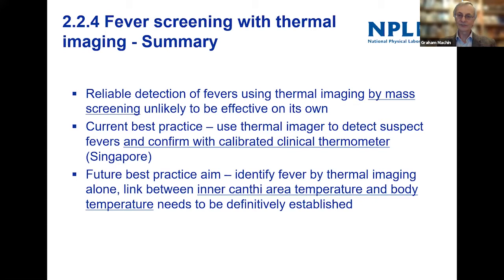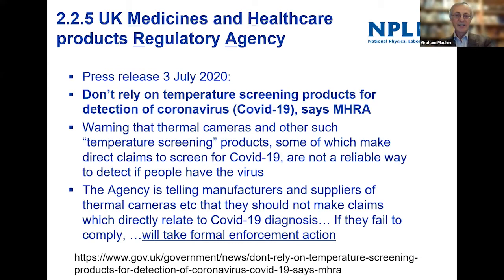The MHRA took a dim view of all that was happening last year — people selling thermal cameras and other temperature screening products claiming you could detect coronavirus this way. Their press release was pretty damning: the agency told manufacturing suppliers of thermal cameras that they shouldn't make claims directly related to diagnosis. If they failed to comply, enforcement action would be taken — potentially being taken to court and possibly imprisoned. The MHRA was right to issue that guidance.